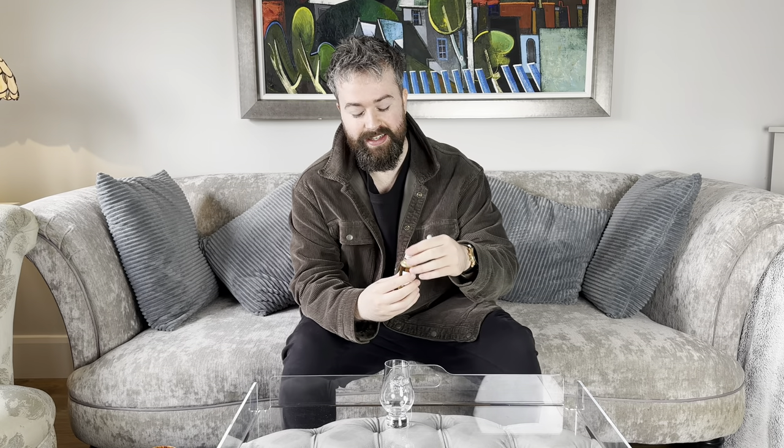This is the Redbreast PX Cherry Cask and this is a limited release, although if you're in America they have re-released it again for the American market. So lucky you guys. Back in Europe we don't get that luxury unfortunately. Now it's bottled at 46%. Well that took longer than I thought opening that up — it's a wax finish and the cap is loose.